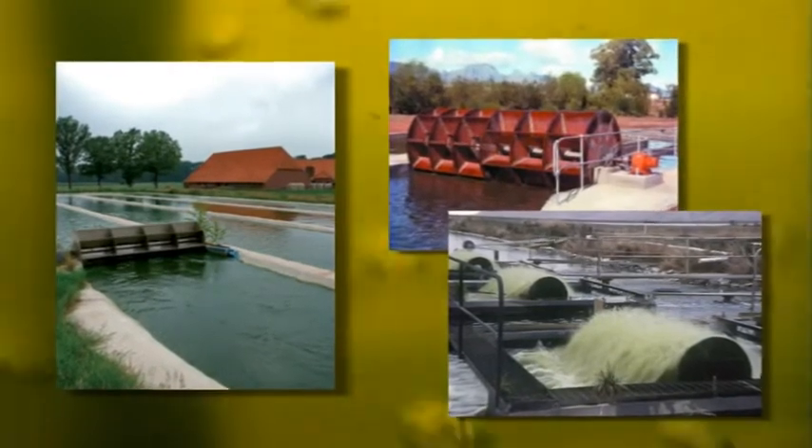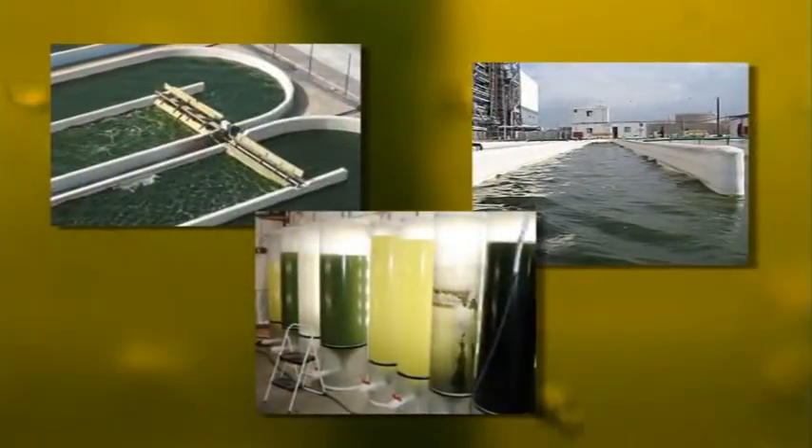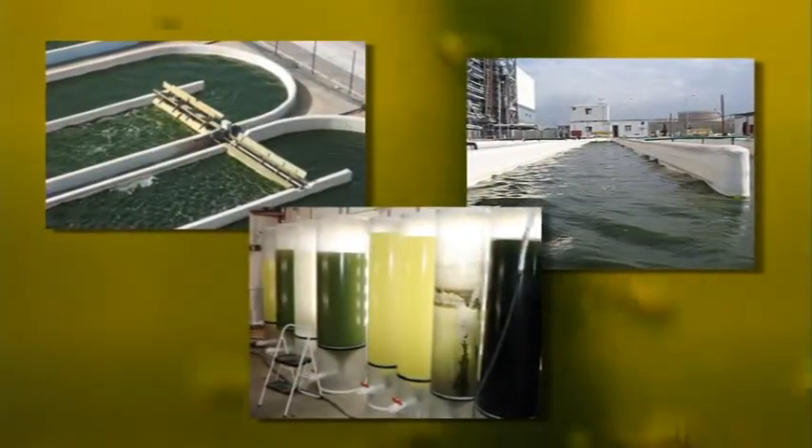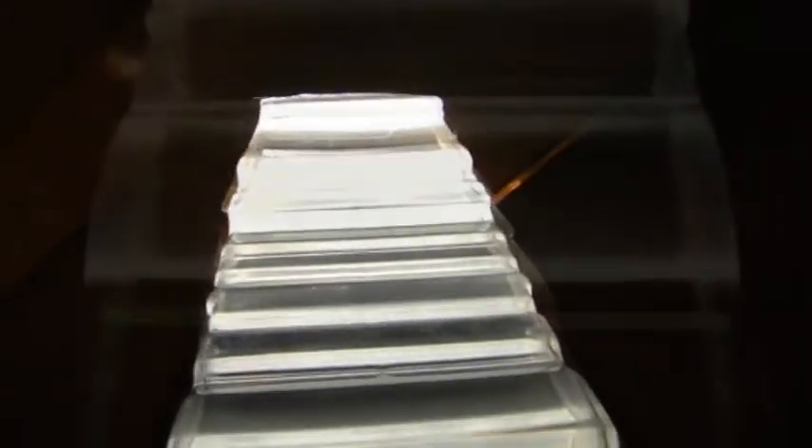The challenge of optimal light utilization is the key to commercial profitability, but is clearly missing at commercial microalgae plants today. By developing an innovative light distribution system, Algenesis has solved the problem of uneven light distribution and has dramatically improved the cost effectiveness of microalgae commercial production.